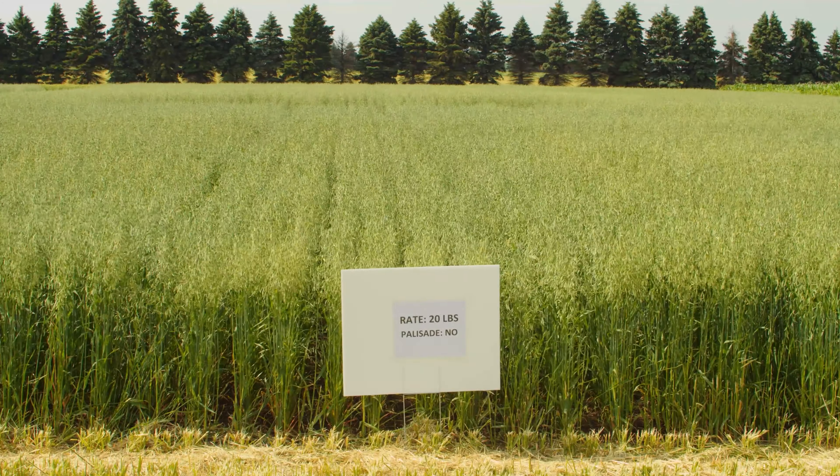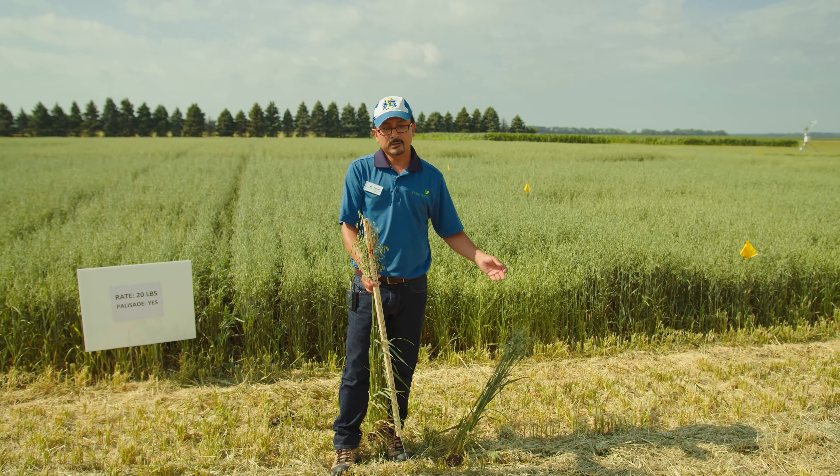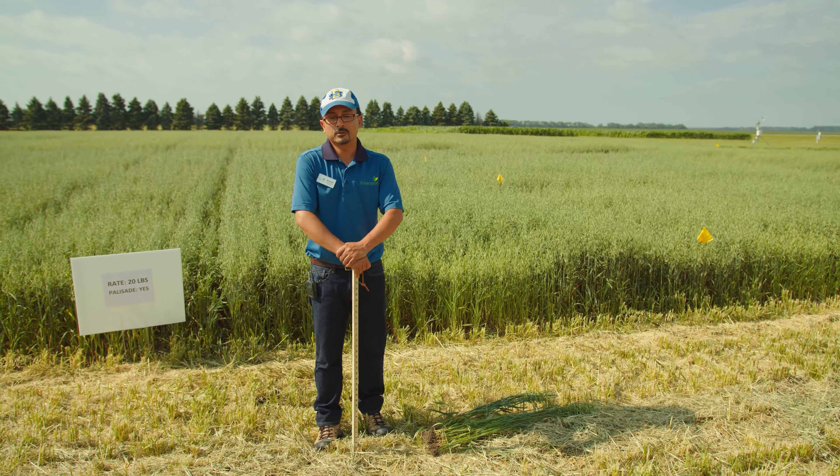What that means is I have a 60-foot long plot and it's split into half. So there will be 20 pounds of nitrogen in the 60-foot plot, divided in half, and one half gets something called palisade, which is a plant growth regulator that helps shorten the plant height, hence increasing standability and helping with lodging. The plot right behind me is the 20 pounds of nitrogen per acre rate with palisade applied, and the other side has 20 pounds nitrogen per acre without any palisade — and there is a height difference to it.